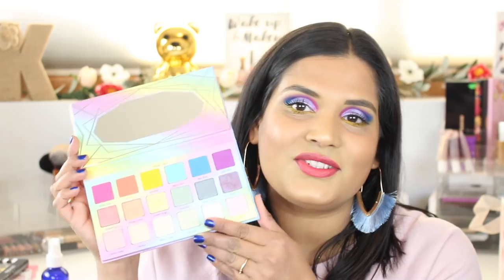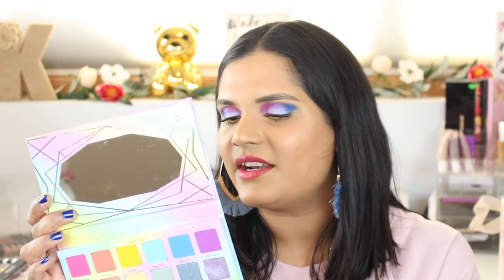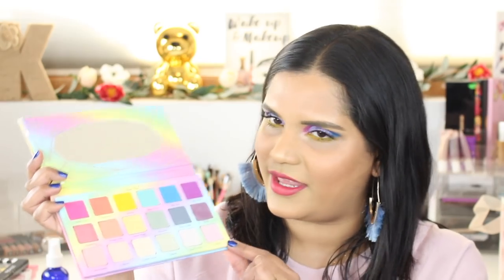I feel like it's kind of like the Huda Beauty style of palette, where you have the shades going across. This palette has 18 beautiful shades. I haven't actually watched any videos on this — I just went off the assumption there's a matte row, a duochrome row, and then a topper row.